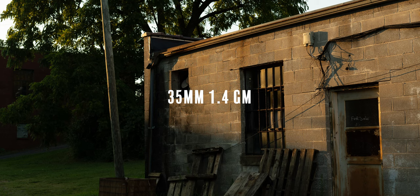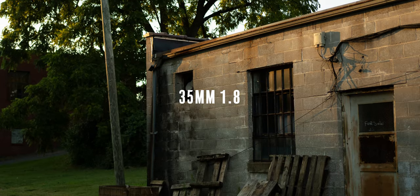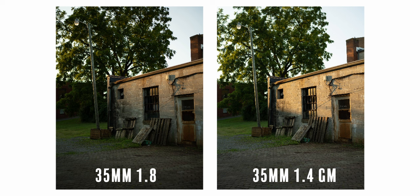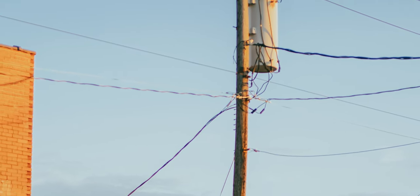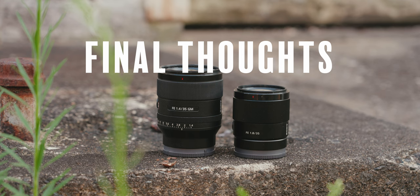One thing I noticed is that the G Master looks like it's almost two millimeters wider in field of view than the 35mm f1.8. I did not move the tripod between shooting with the lenses, so that's something to take note of — it actually surprised me quite a lot. The one problem that the f1.8 truly suffers from is chromatic aberration. As you stop down to f2.8 and f4, the chromatic aberration becomes less noticeable, but it can be very, very noticeable at f1.8.